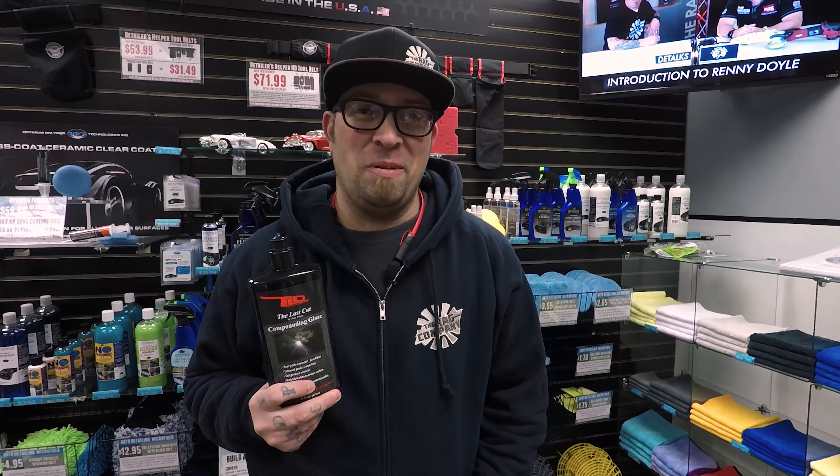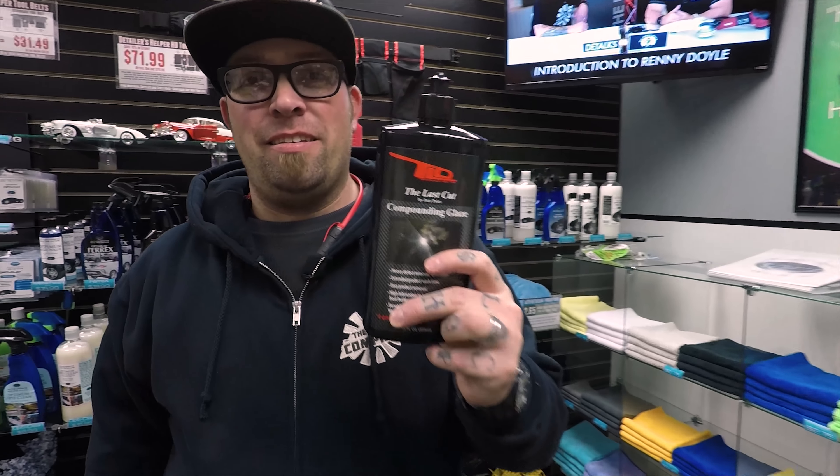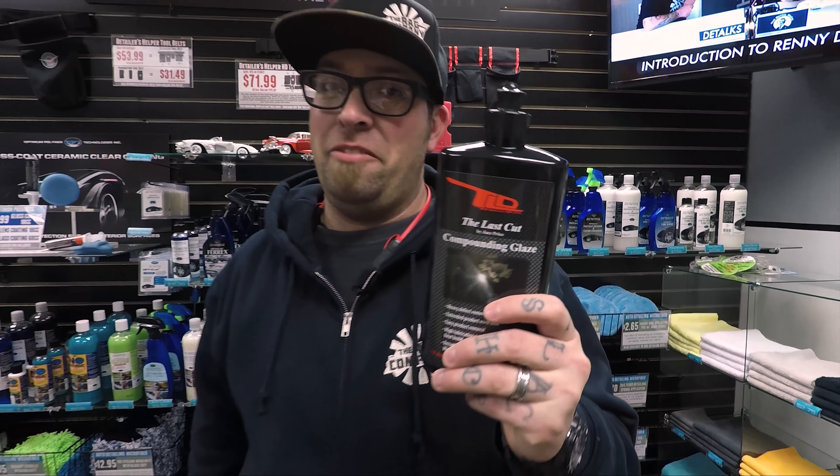Hey guys, it's Levi for The Rag Company, and welcome back to What's In Store. We have a new product to add to our lineup: The Last Cut by Chase Price of The Last Detail out of Nevada.